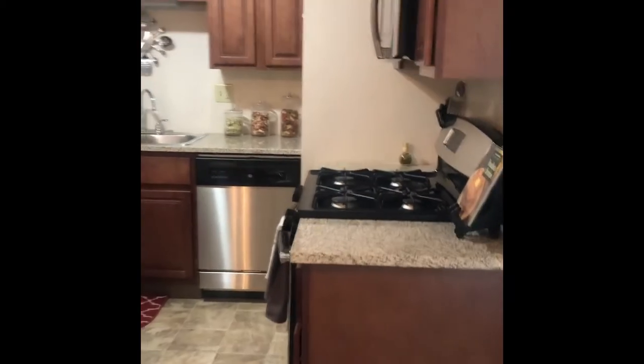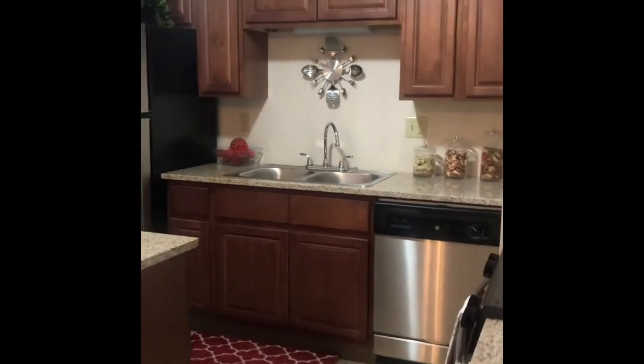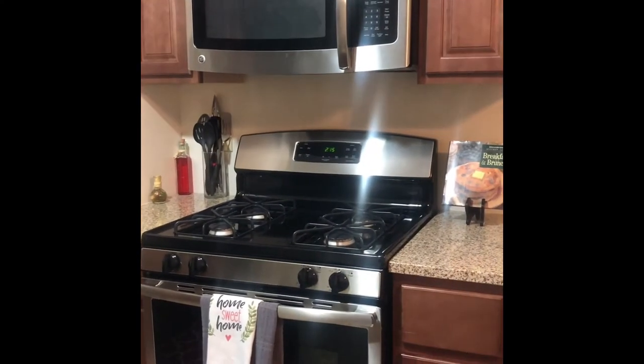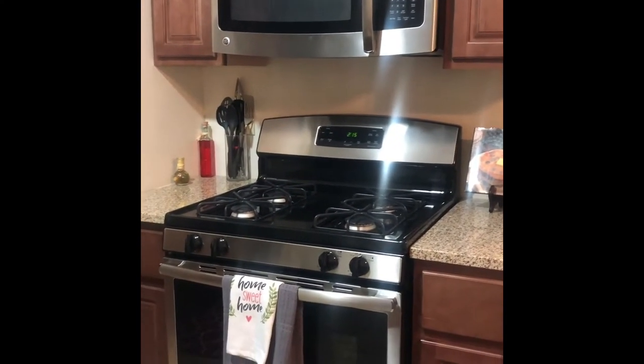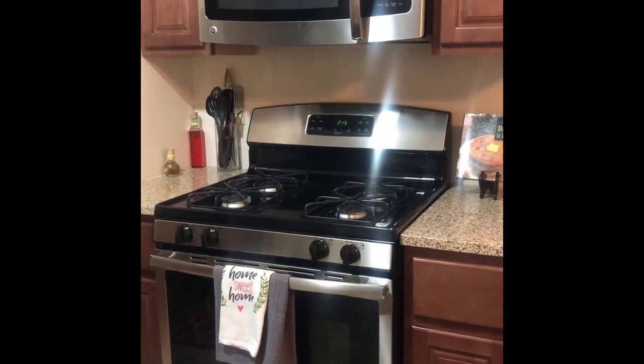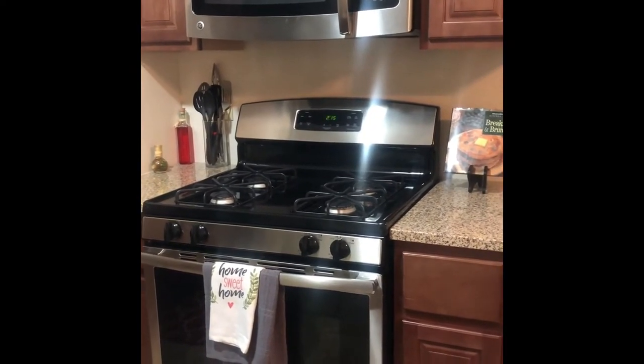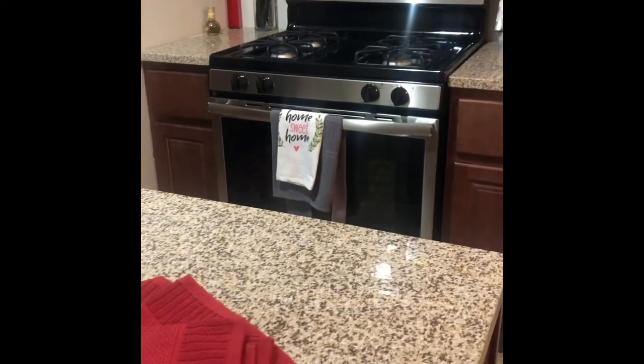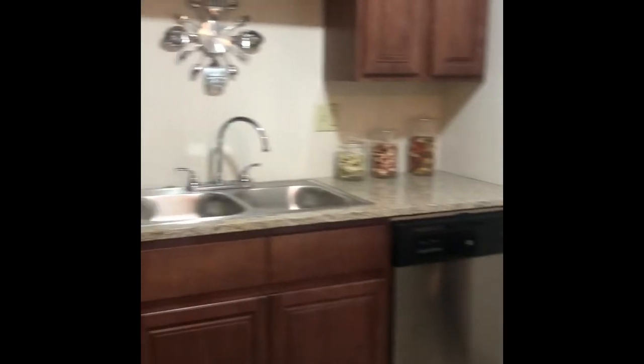Our kitchen is one of the most stunning features of our two-bedroom floor plans. This one is upgraded, so you would get the stainless steel appliances as well as a microwave above your stove. The gas ranges come in select units, and some select units do have electric stoves. The granite countertops are what really make this kitchen pop.